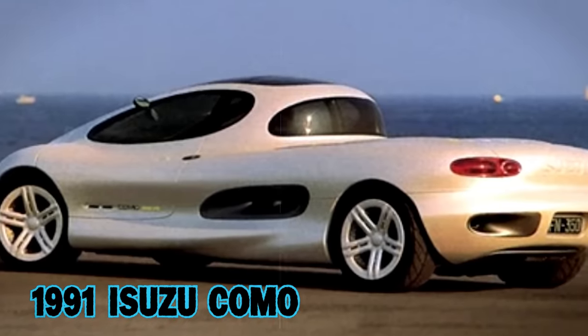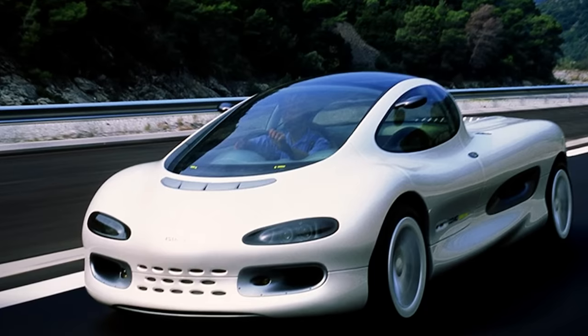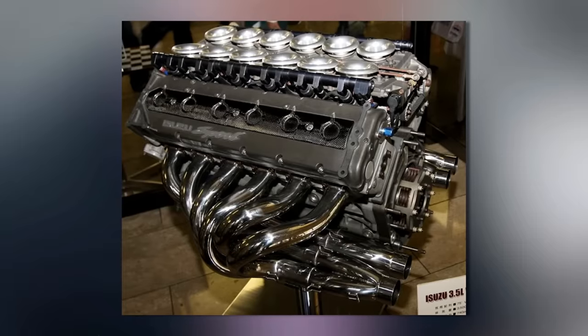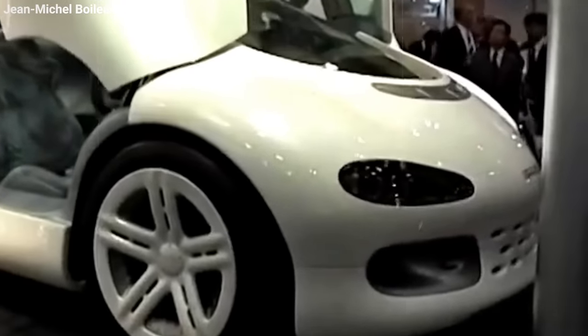1991 Isuzu Como. An unusual vehicle that turned heads at the Tokyo Motor Show. Designed by Simon Cox — the creative mind who later brought us the jaw-dropping Cadillac Sian — Simon had this vision to blend Formula One thrills with the serene beauty of Italy's Lake Como, and thus the Como was born. Isuzu really went all out, pushing the boundaries of what was possible. The Como was actually a pickup truck, also known as the Como F1 Super Truck, but with a twist: a 740-horsepower 3.5-liter V12 engine — the same one roaring under the hood of a Formula One Lotus car. This beast of an engine was placed right behind the cabin, not the usual spot.